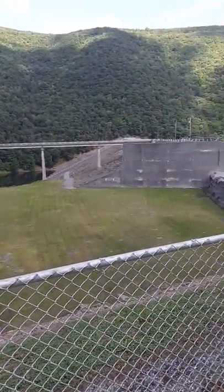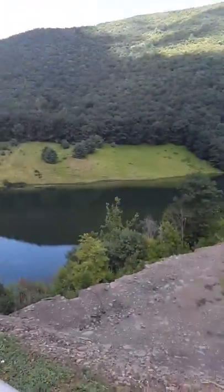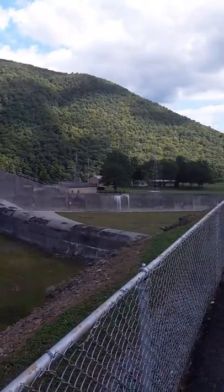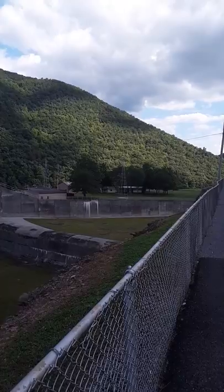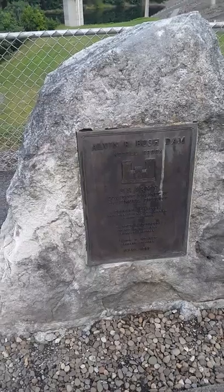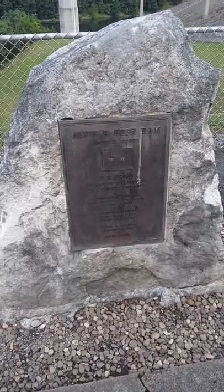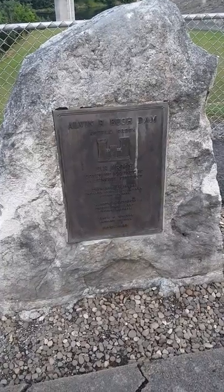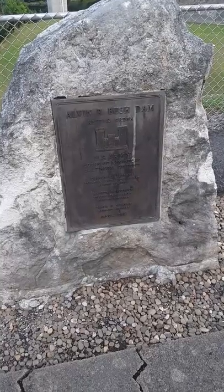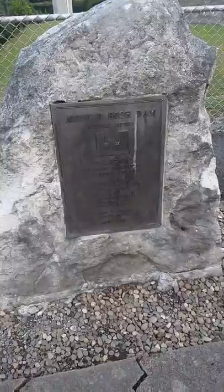Here's a look at the view of the dam from the inside. You can see it's a bit worn but they've redone parts of it. Over there are the water management towers. The sign reads: Alvin R. Bush Dam, Kettle Creek, U.S. Army Corps of Engineers, Baltimore District. Thomas A. Lipscomb, Brigadier General, U.S. Army Division Engineer. Warren R. Johnson, Colonel, U.S. Army District Engineer. James P. Weaver, Resident Engineer, 1959–1962.